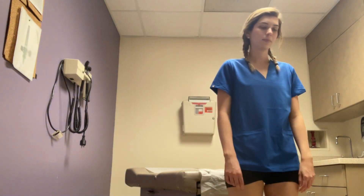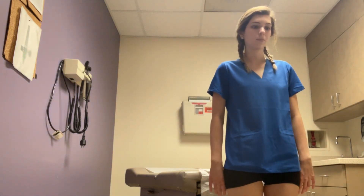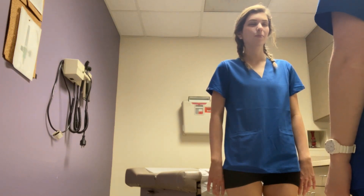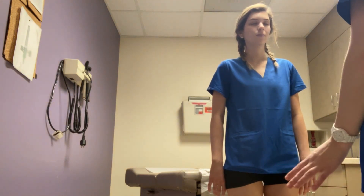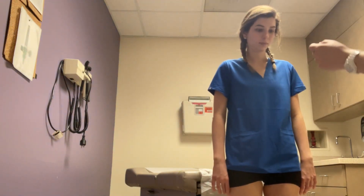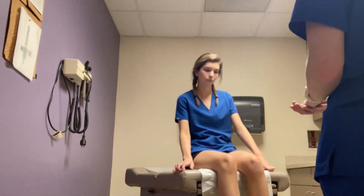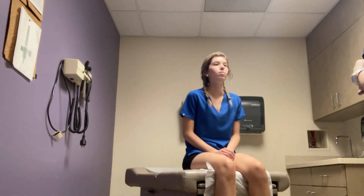Now I'm going to test your cerebellar function. I'm going to have you do Romberg first — stand in place, arms at your side, close your eyes, I'm going to count 20 seconds. Perfect, open your eyes. And now I'm going to have you hop in place — hop one time on your left foot. Perfect. Patient's cerebellar function is intact; presented negative tests for both Romberg and hop in place. There was no imbalance or swaying.